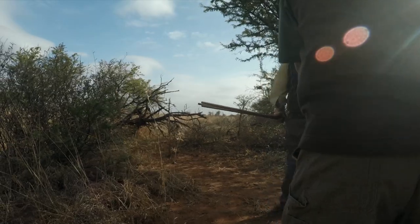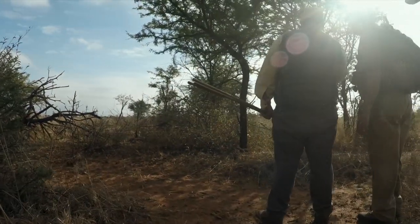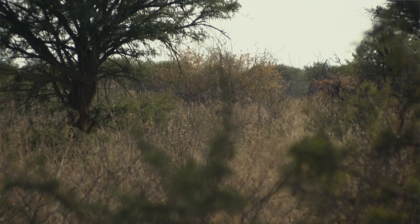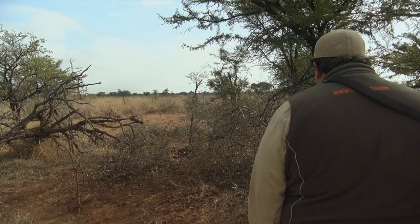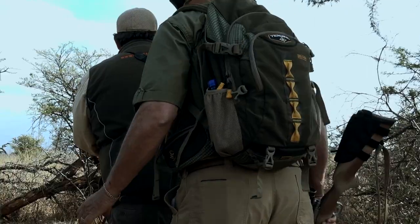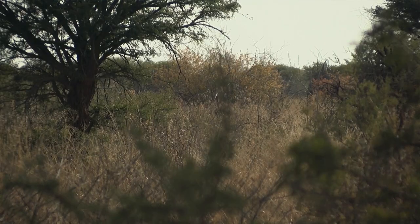We've spotted the sable again. Now it's time to get on the sticks. The grass is tall, the sable is feeding. He has no idea we're there. He's not excited, not going anywhere, so I have time to get on the sticks and get set up.